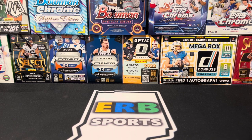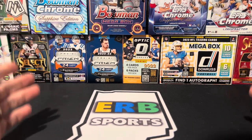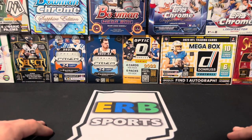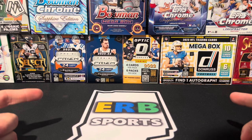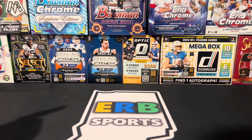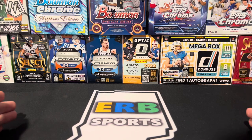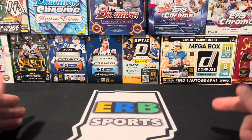That's a real quick feel-good story in the hobby — mom buys a Prism mega box from ERB Sports, her son pulls some good cards, and they subscribed to my channel. Thank you to Shannon — I'll mention your name now — thank you for subscribing, and thank you to your son for subscribing. I hope you enjoy those cards in the hobby going forward. That'll do it for this video — stay tuned for more content, and I'll see you in the next one.